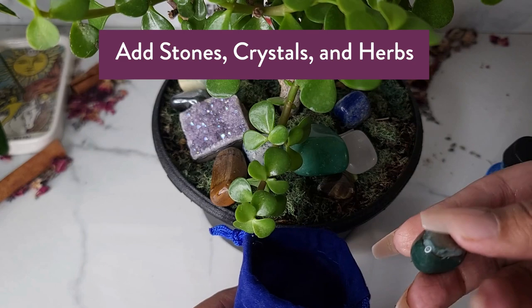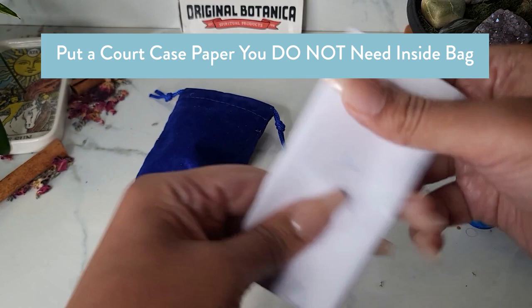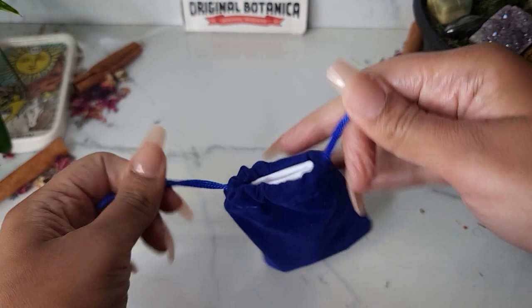You can place a favorite stone or crystal that can help in legal matters, as well as some herbs. Now, if you have a paper pertaining to the court case, you can go ahead and place it inside the mojo bag. If it has the information of that court case but is something you won't need, you may put it inside the mojo bag — simply fold it, try to make it as small as possible, and put that inside your mojo bag.